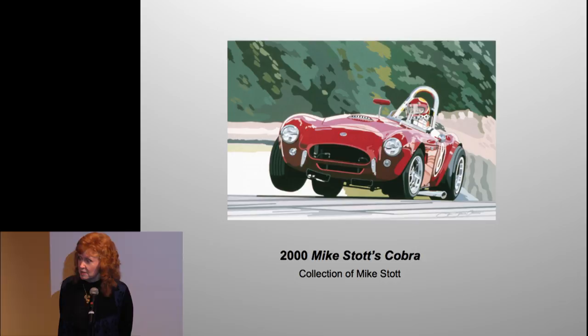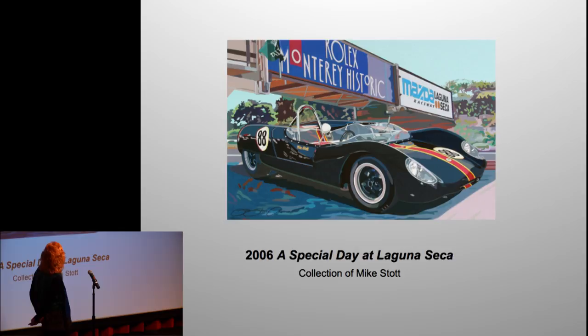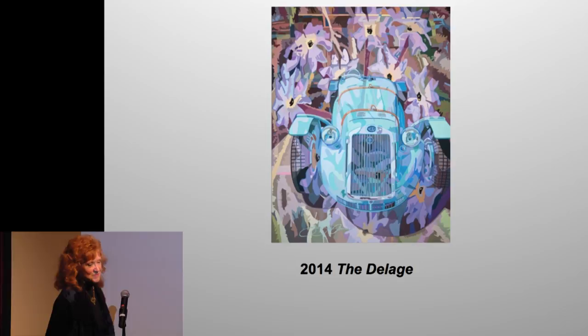This is a commission I did a long time ago for an amazing client — this is Mike in his Cobra. Another one of Mike's cars: he saw one of his cars published in Road & Track and said if you can paint paintings in five or six weeks, I'll give you business. So I did all three of his cars. If anyone asked me to do something in five or six weeks now, there's no way — I was younger then.